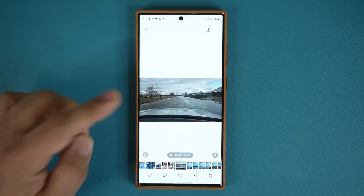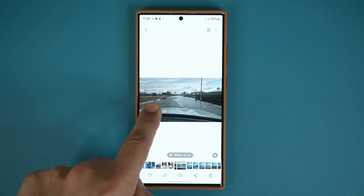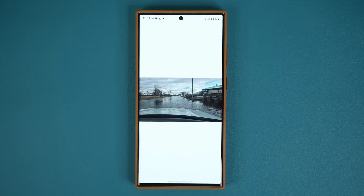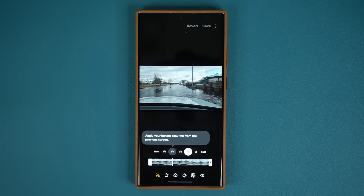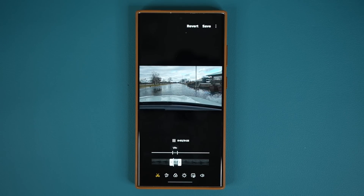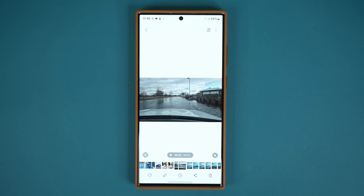Another great feature is the ability to turn any video into slow motion. Playing a video of a car driving in water — if you press and hold anywhere on the display, it plays in slow motion. Let go and it goes back to normal speed. You can do this for any video, and if you tap on edit, you can turn regular videos into slow motion without having to shoot them in slow motion initially. You can change the speed and slice exactly the section you want.